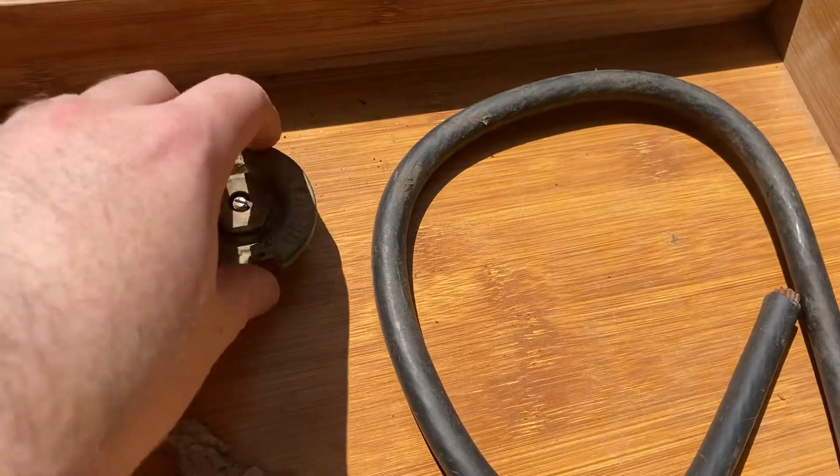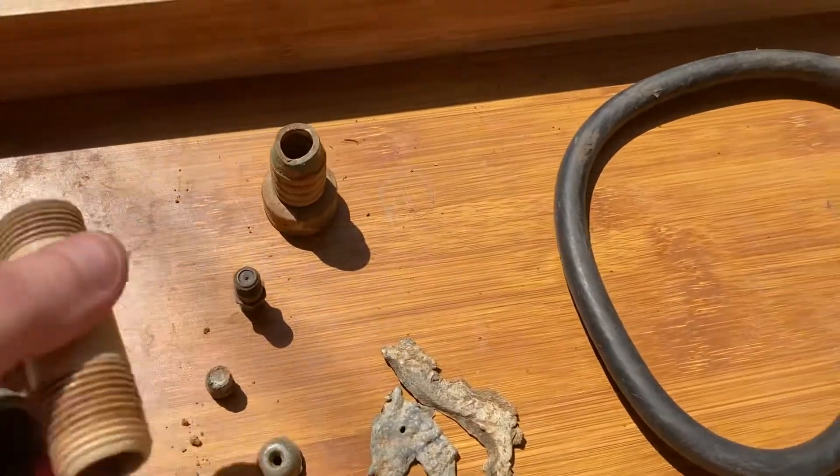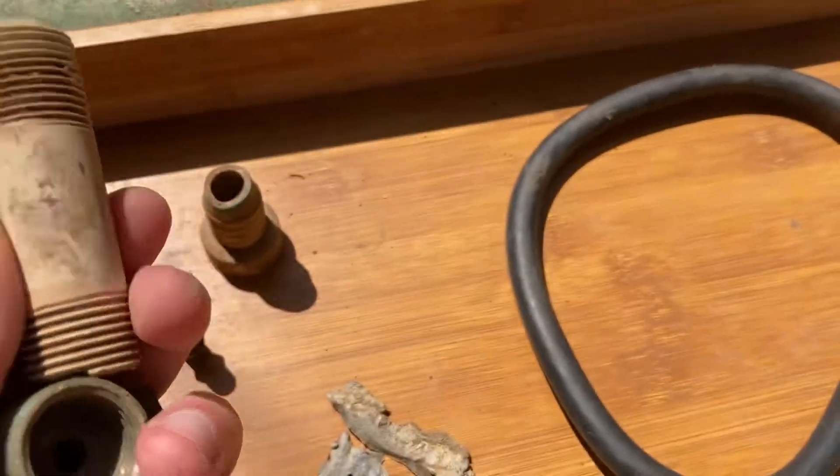A hose sprinkler head that was attached to this piece of plastic — I unscrewed it and took all the dirt out of it.